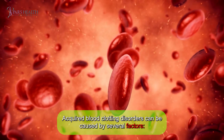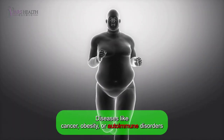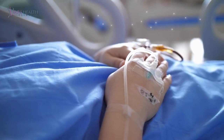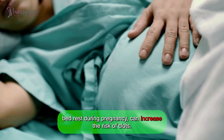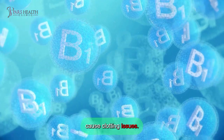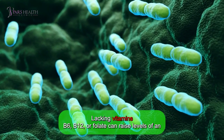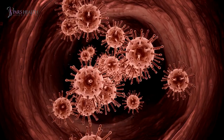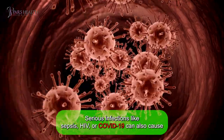Acquired blood clotting disorders can be caused by several factors. Number one: other health conditions. Diseases like cancer, obesity, or autoimmune disorders like lupus can lead to clotting problems. Number two: inactivity. Staying still for long periods, such as after surgery or being on bed rest during pregnancy, can increase the risk of clots. Number three: certain medications. Some drugs used to treat cancer or bleeding disorders can cause clotting issues. Number four: vitamin deficiency. Lacking vitamins B6, B12, or folate can raise levels of an amino acid called homocysteine, which can lead to clots. Number five: infections. Serious infections like sepsis, HIV, or COVID-19 can also cause clotting problems.